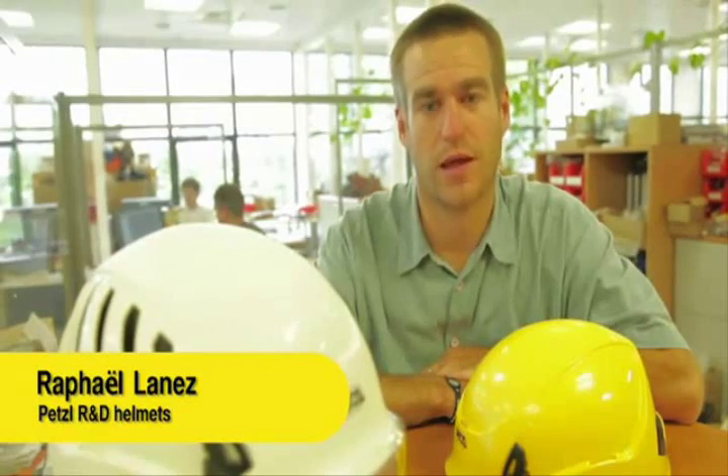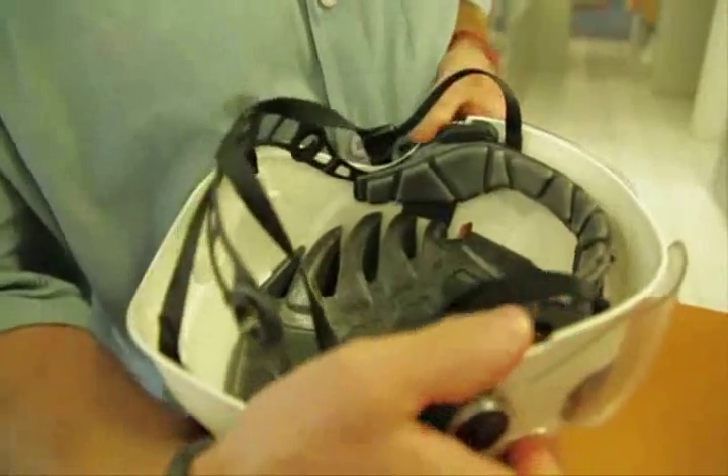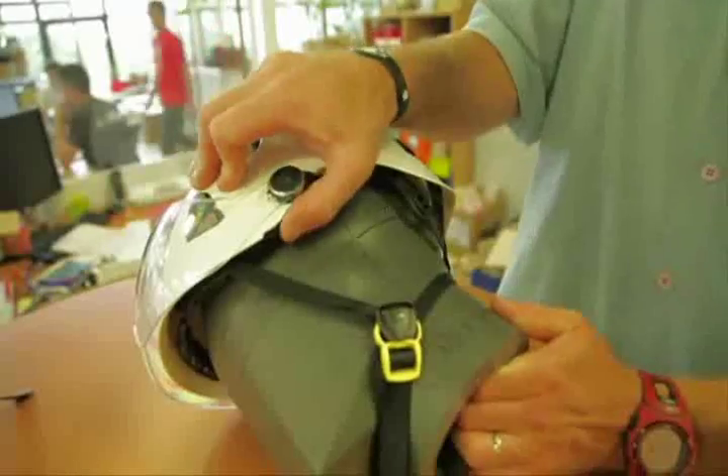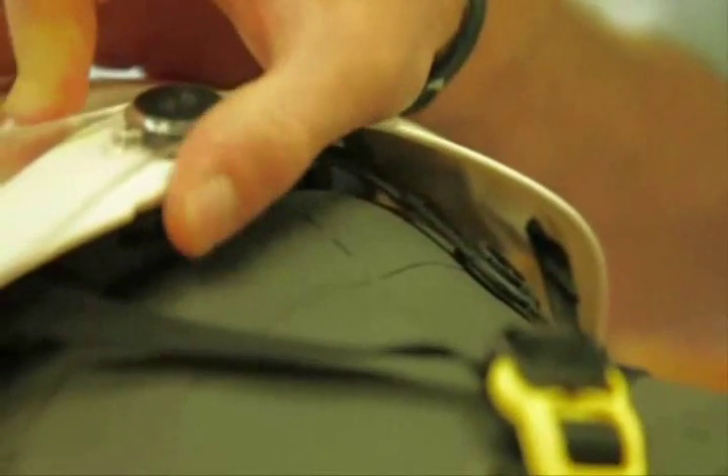The side wheels release or tighten the nape strap, making it a flexible component that adapts perfectly to the shape of the head, making a more secure fit. The small notch keeps the nape strap in place while it is being tightened.